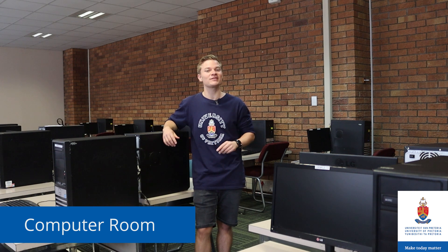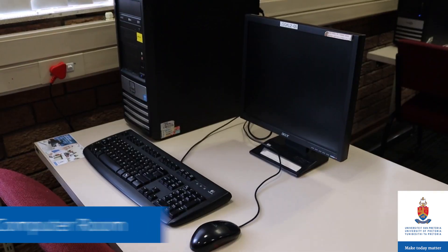Do you need computers? Computers are available for you to search for information and complete your assignments. Did you say there's a place where you can collaborate and work on group assignments? Yeah, let's go downstairs.